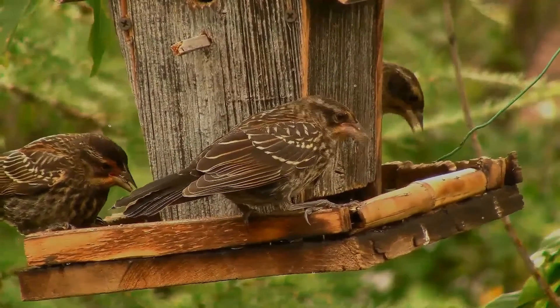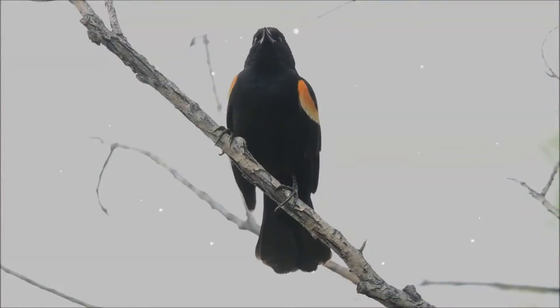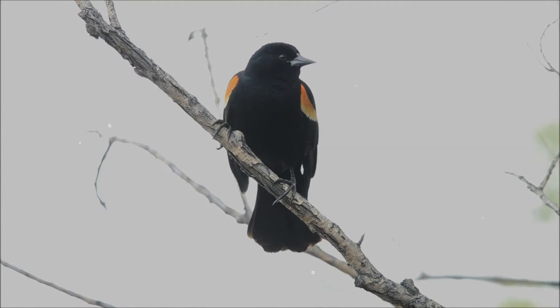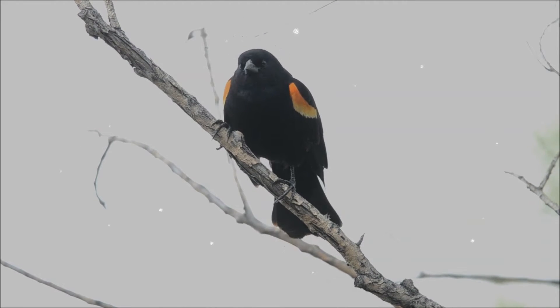At rest, the male also shows a pale yellow wing bar. The spots of males less than one year old, generally subordinate, are smaller and more orange than those of adults.